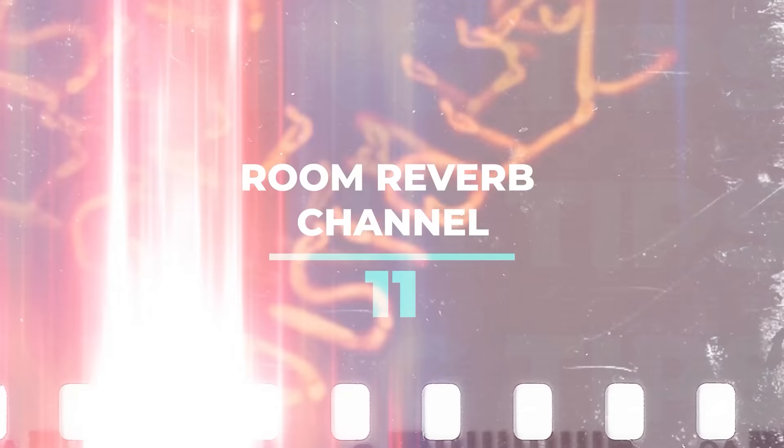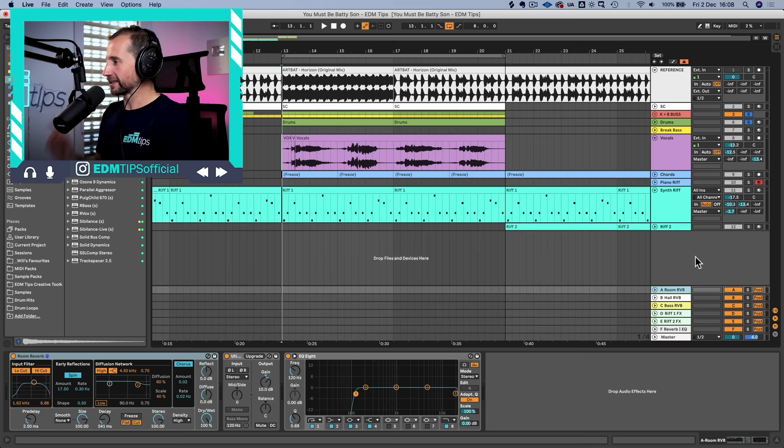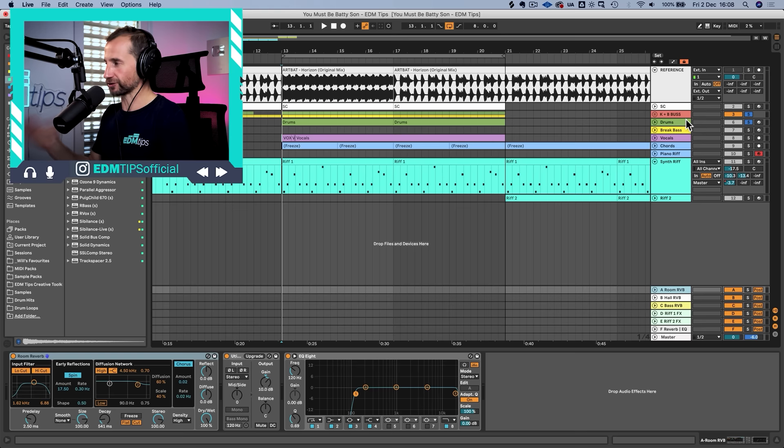The next game-changing mixing tip is to use a room reverb on one of the auxiliary channels — I always use it on the first one. Feed in little bits of pretty much every element in the mix and it makes everything sound like it's coming from the same space. If your mixes sound a bit weak, tinny, and don't glue together well, this is probably going to solve that problem.